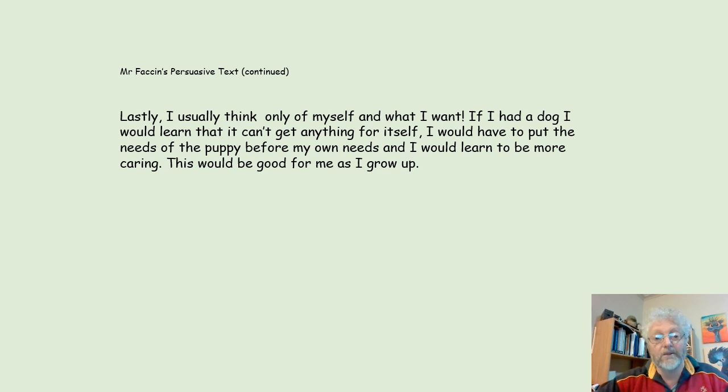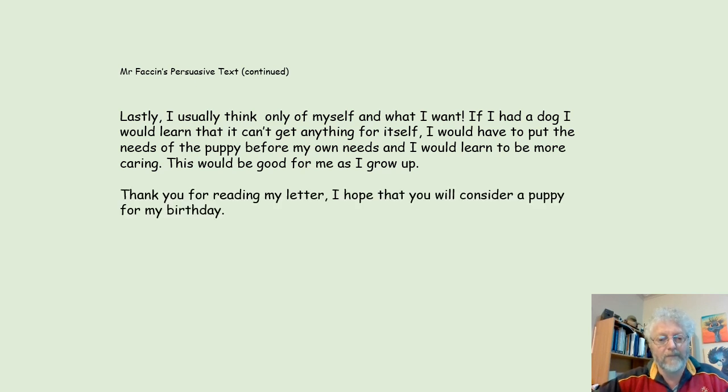Lastly, I usually think of only myself and what I want. If I had a dog, I would learn that it can't get anything for itself. I would have to put the needs of the puppy before my own needs, and I would learn to be more caring. This would be good for me as I grow up. Thank you for reading my letter. I hope that you will consider a puppy for my birthday. Your loving son. Thank you.